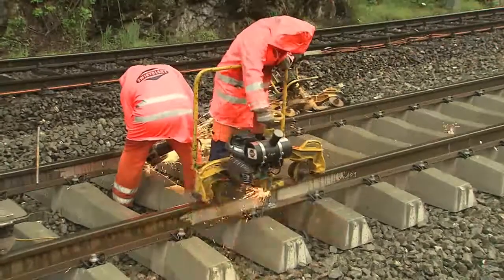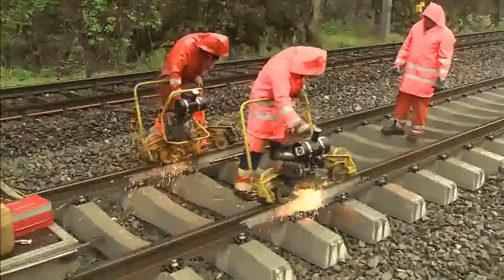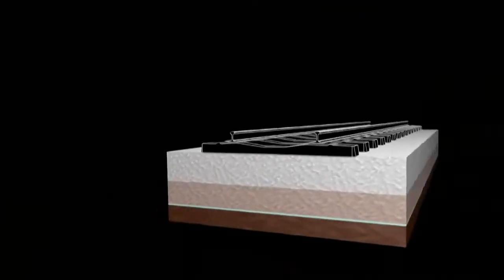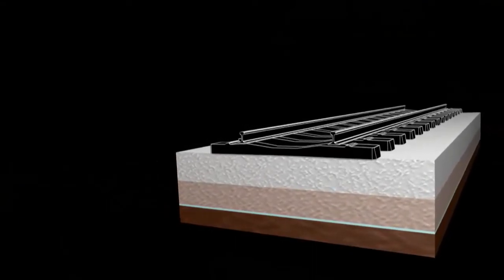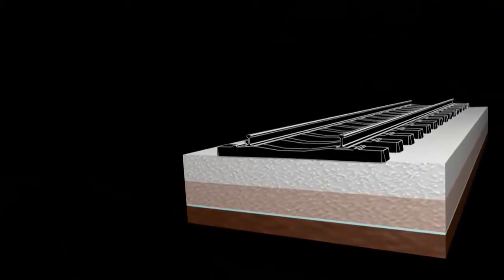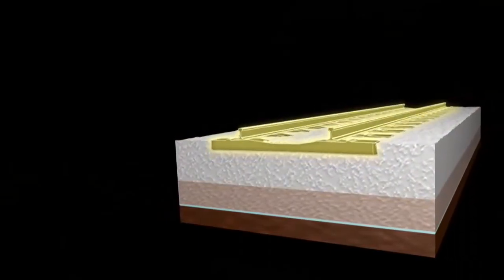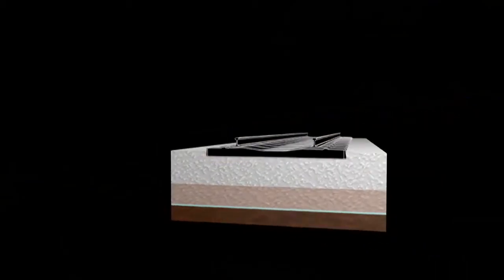In the next operation, the welds are ground smooth. To give the new track the required stability for train services, tamping is performed on the new track. This process begins with placement of additional ballast. Finally, the new track is fixed in a perfect geometrical position by tamping and stabilisation.